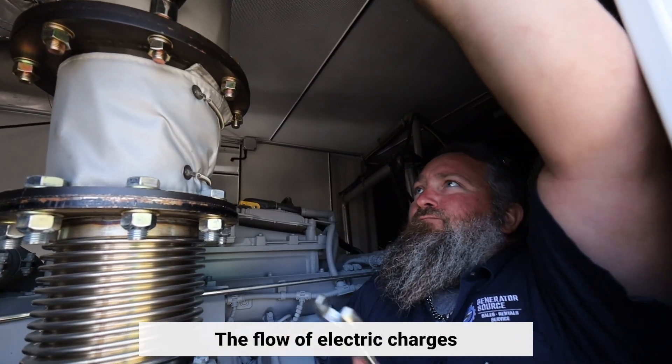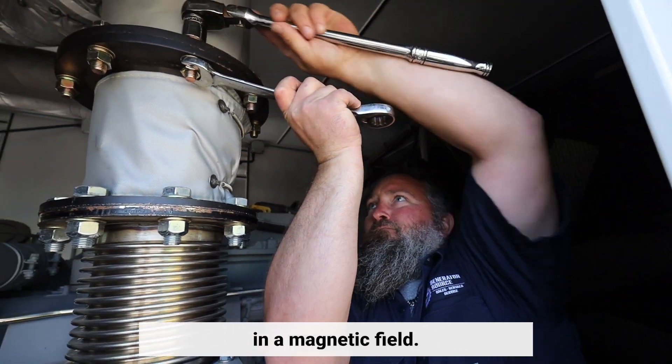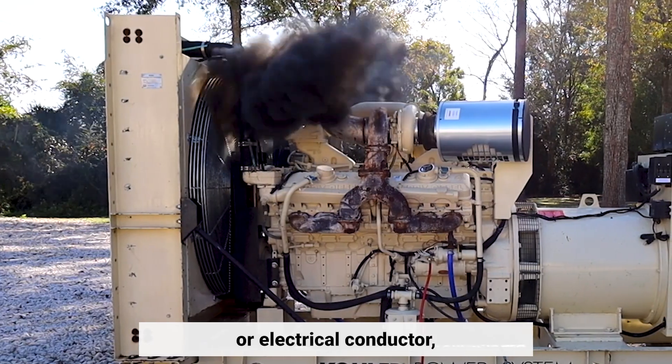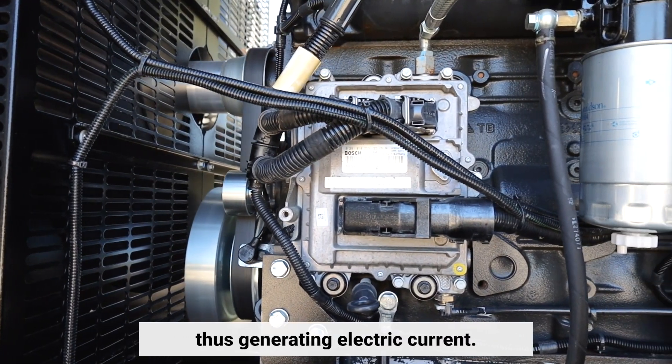The flow of electric charges can be induced by moving an electrical conductor in a magnetic field. This movement creates a voltage difference between the two ends of the wire or electrical conductor, which in turn causes the electric charges to flow, thus generating electric current.